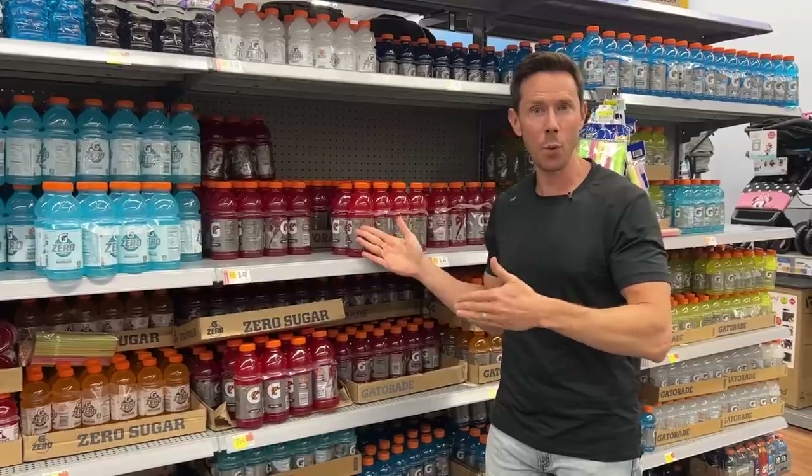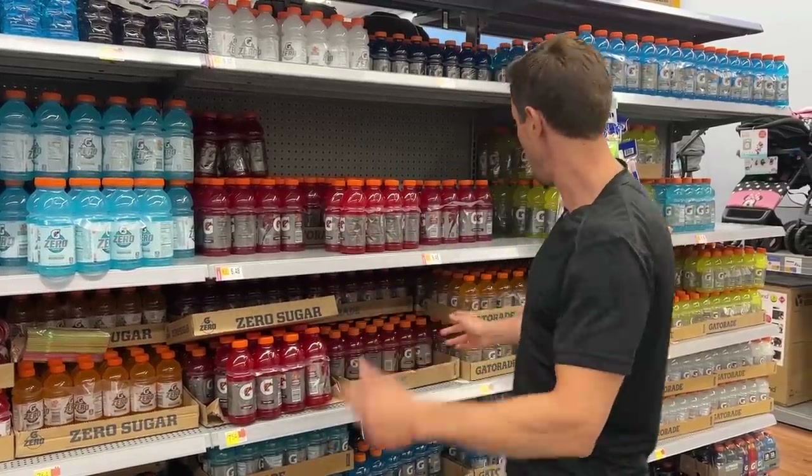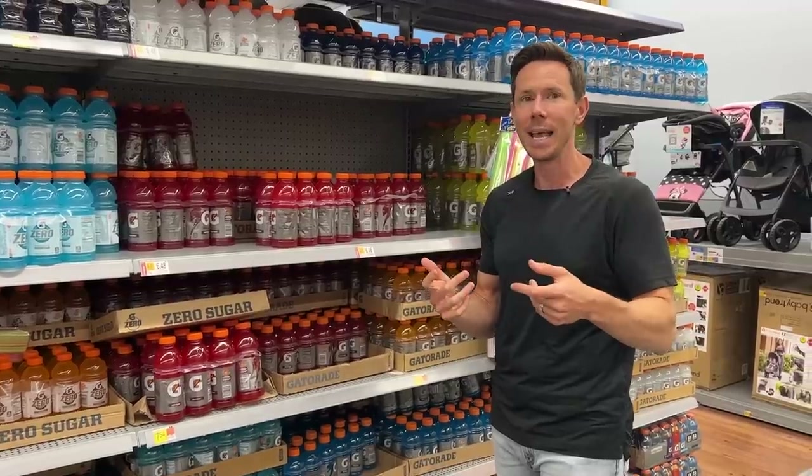So why are artificial colors like Red 40, Yellow 5, and Blue 1 bad? Because they're derived from petroleum and crude oil. And here's the crazy thing — a lot of countries actually ban it. In Europe and the UK, you can't put Red 40 or Yellow 5 in food or drinks. Their red Gatorade uses beetroot powder and their orange uses beta carotene. But Gatorade is selling the same version to us with food coloring. This is a prime example of profits over people.